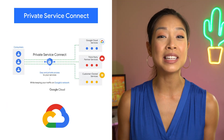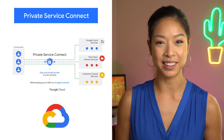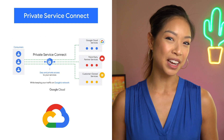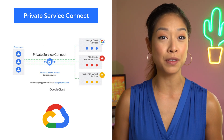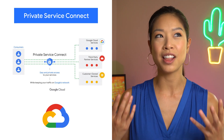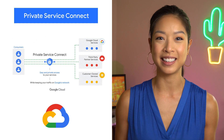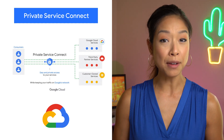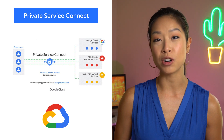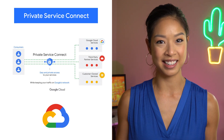Private Service Connect is now in GA and allows you to consume services quickly, privately, and securely. With Private Service Connect, you can create private and secure connections from your cloud networks to services like Cloud Storage or Bigtable, and third-party services like Elastic, MongoDB, or Snowflake. It creates service endpoints in your VPCs that provide private connectivity and policy enforcement, allowing you to easily connect services across different networks and organizations.